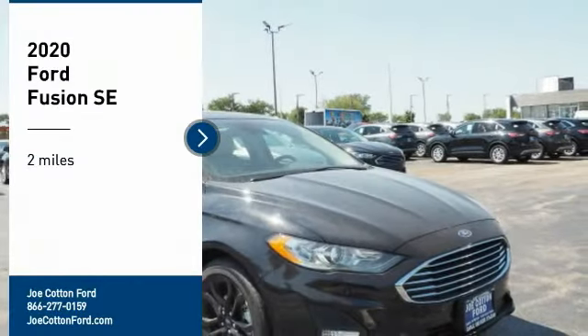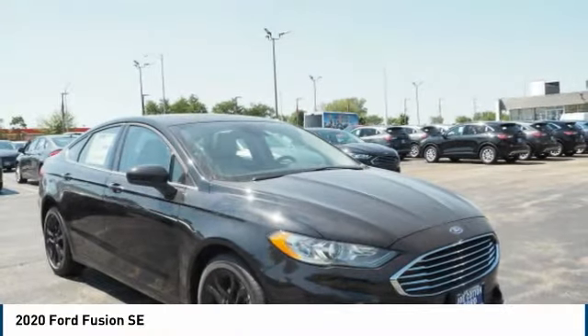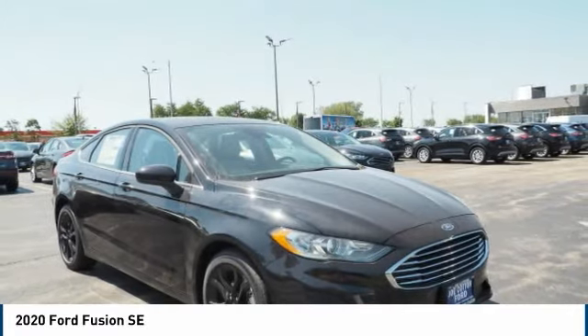Come test drive the 2020 Fusion. You can have both impressive power and great economy in a Fusion.